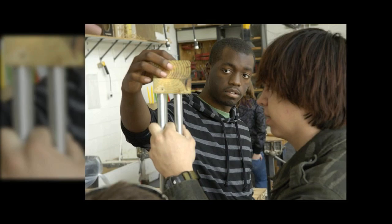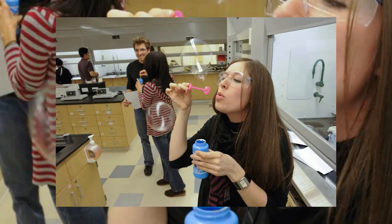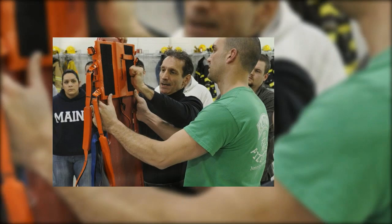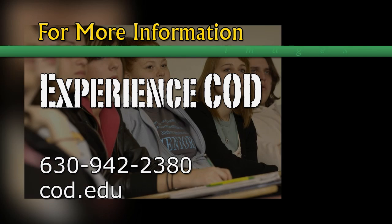College of DuPage is close, convenient, and affordable. Our beautiful main campus has much to offer: exceptional faculty, challenging classes in a broad range of fields and disciplines, plus more than 50 student clubs and organizations. Find the college experience you're looking for right here at COD. For more information, call 630-942-2380 or visit us online at cod.edu.